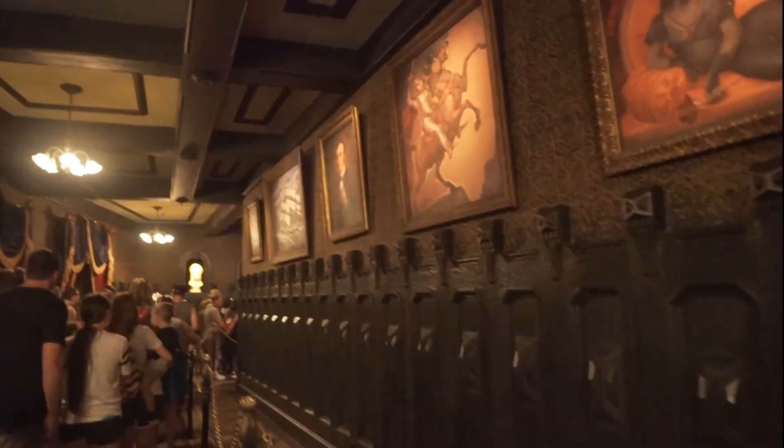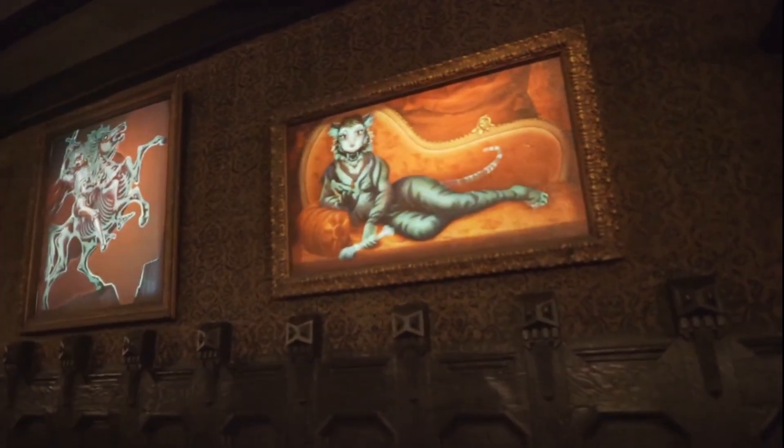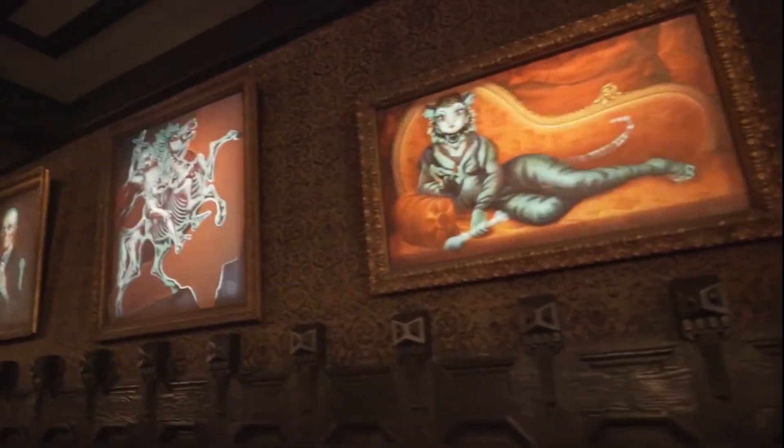But let me turn the question over to you. What is your favorite walk-through attraction at Disneyland or Walt Disney World? It doesn't have to be the Haunted Mansion — it could be Tarzan's Treehouse like we talked about earlier, the Sleeping Beauty walk-through, the Redwood Creek Challenge Trail, any of these. Let me know down in the comments and I will see you all a little later.